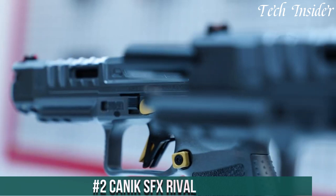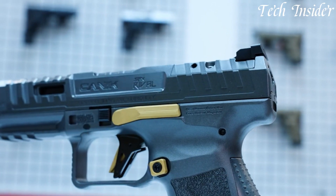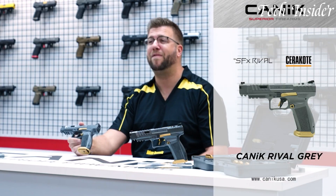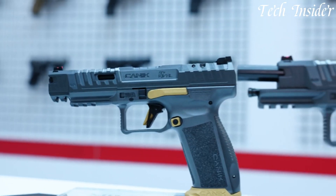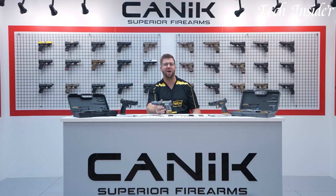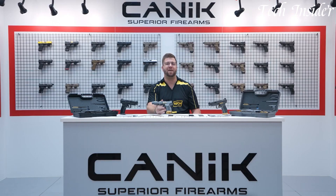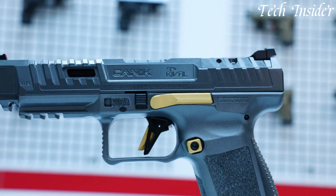Number 2: Canik SFX Rival — a competition-ready pistol designed to elevate your shooting game. Born from the Turkish firearm manufacturer's dedication to excellence, the SFX Rival stands out as a high-performance firearm. With its extended slide, adjustable sights, and fiber-optic front sight, this pistol ensures remarkable accuracy and lightning-fast target acquisition. The custom trigger pull and ergonomic grip provide precise control, even in the most intense competitions.